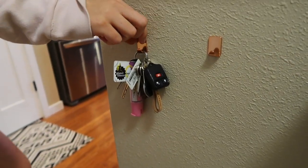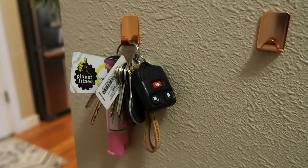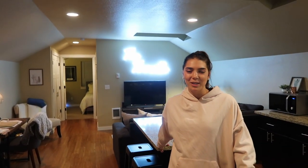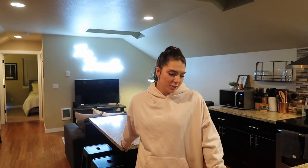This is my favorite little feature — these are command strips and we put our keys here. It makes it really easy when you're leaving. We did clean our house before this to make you guys think it's always clean.